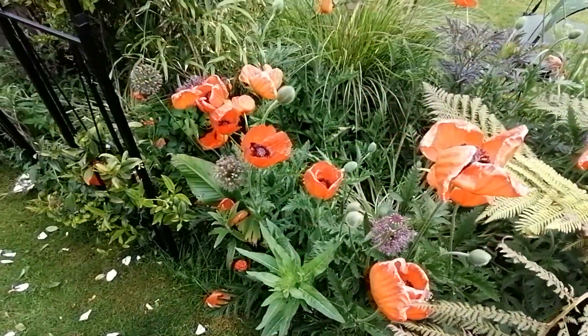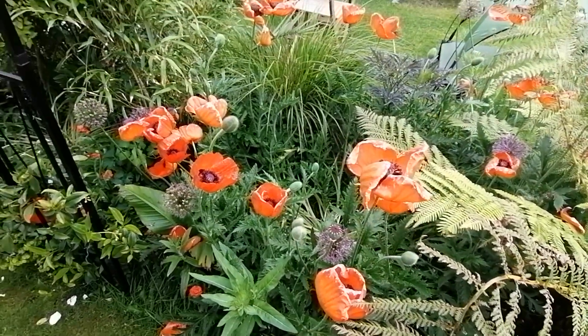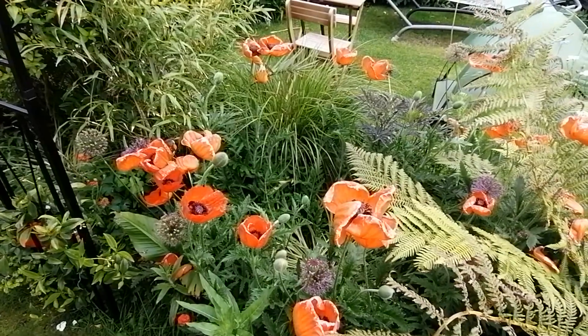As you can see, the bees are loving the poppies. So that's another good reason to plant them, isn't it?